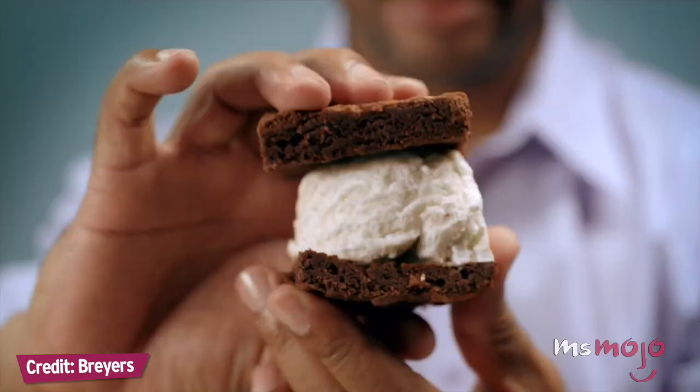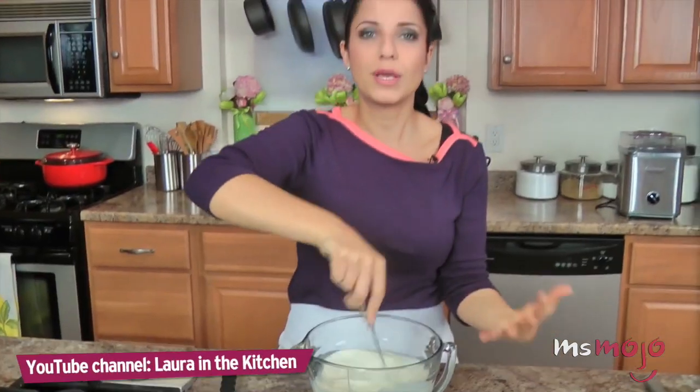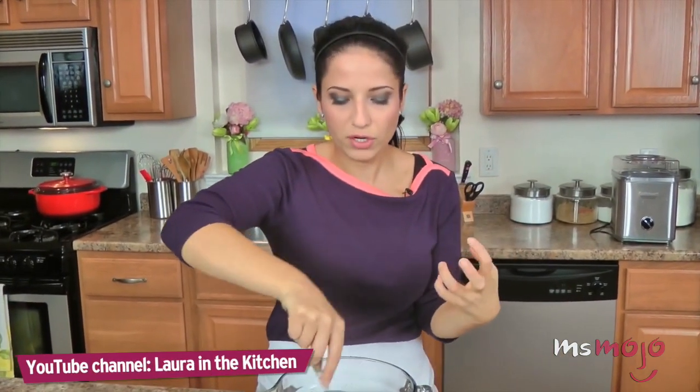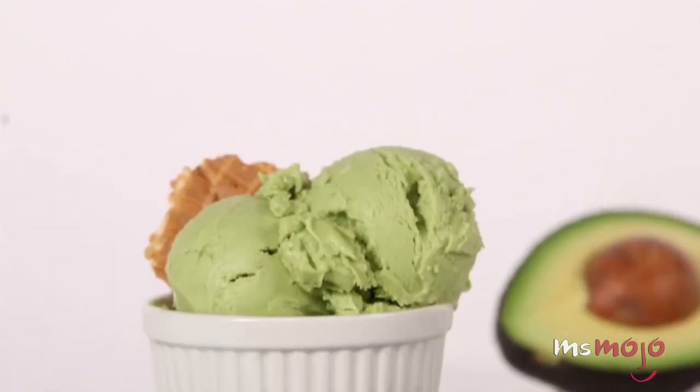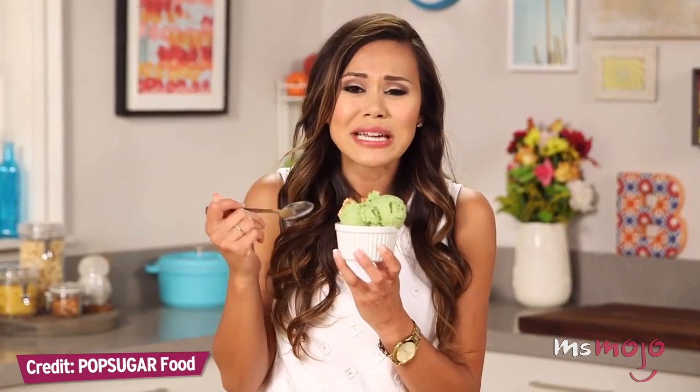Ice cream might not scream for gluten, but in our world of processed foods, gluten has snuck its way into most major store-bought ice cream. Thankfully, frozen avocado and/or coconut cream can be used to produce a silky smooth ice cream that will make you forget all about your old brand of choice. It's also generally healthier — a rare quality to find in a dessert this good. It's creamy, it's silky — you get the flavor of the avocado but then sweetness from the coconut.